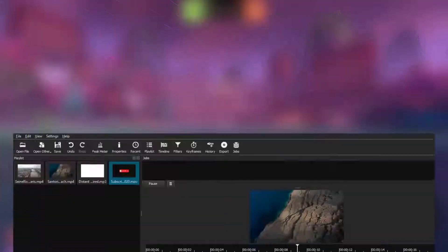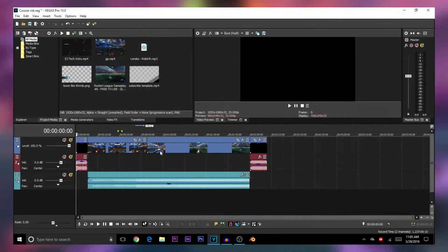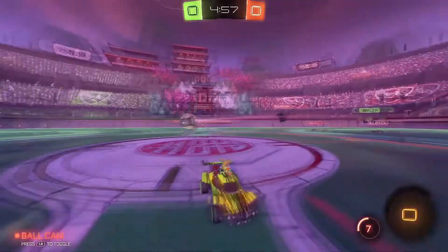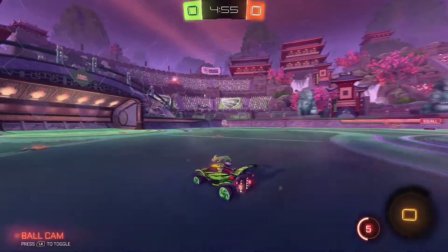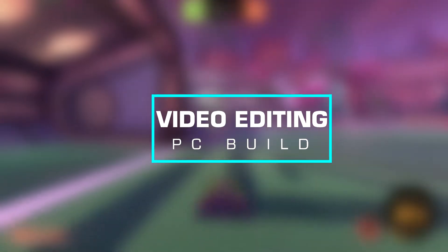I've done a lot of videos talking about video editing and how you guys can become better video editors, but I never really talked about the hardware that allows you to have that smooth video editing experience. So today I bring to you the best video editing PC build for around $600. Let's get started.